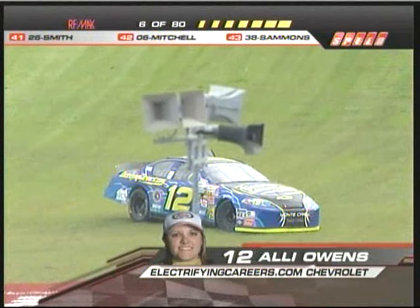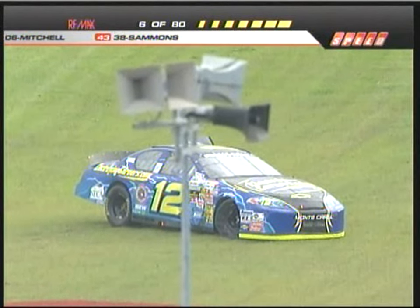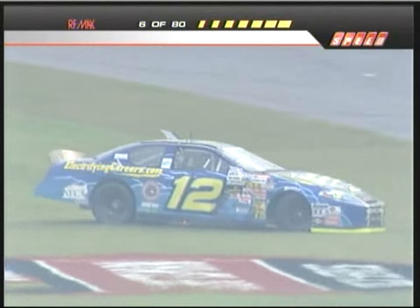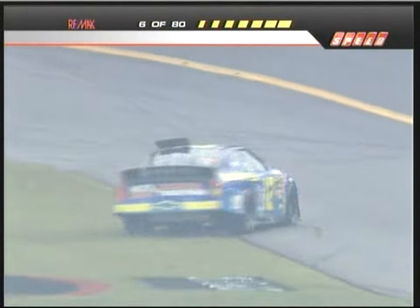You see the roof flaps deploy when she got turned around — that keeps that car down on the ground. She did a nice job not making any contact with an inside wall.